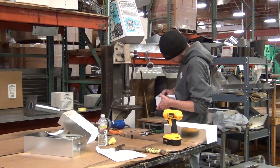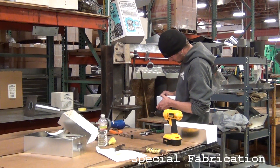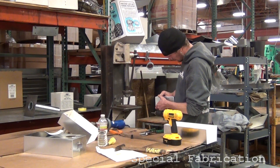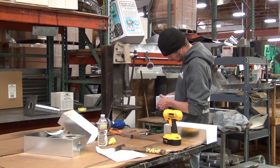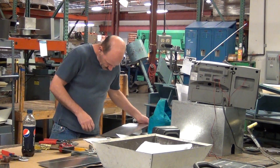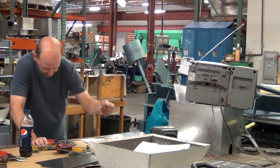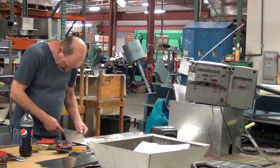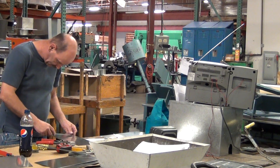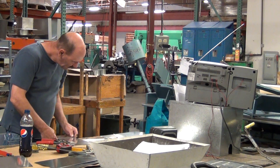This is our special fabrication area. Here you see John building a special through-wall scupper that was designed by an architect for a specific roofing need. A lot of the work we do at Sound Building Supply comes from drawings that the architect makes, and we lay it out and hand-cut many of these pieces. This is a very intricate and specialized area.